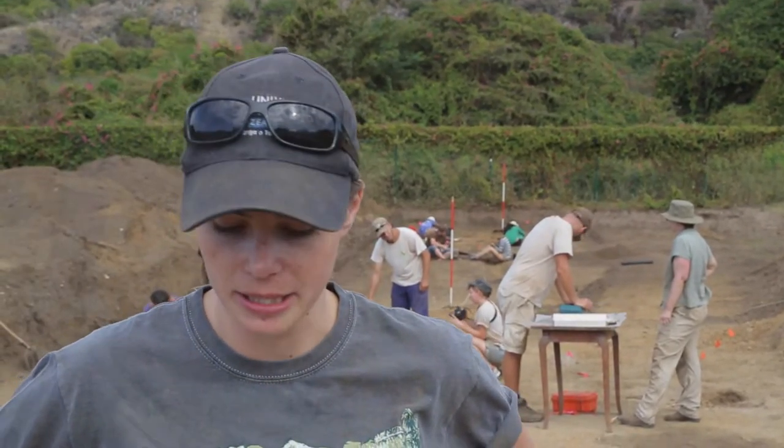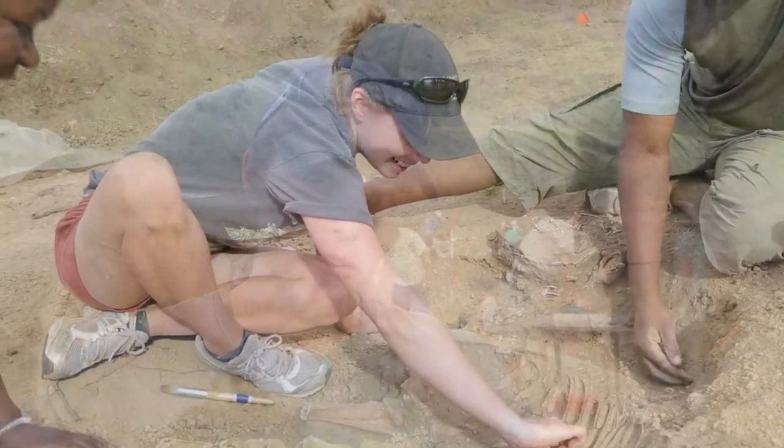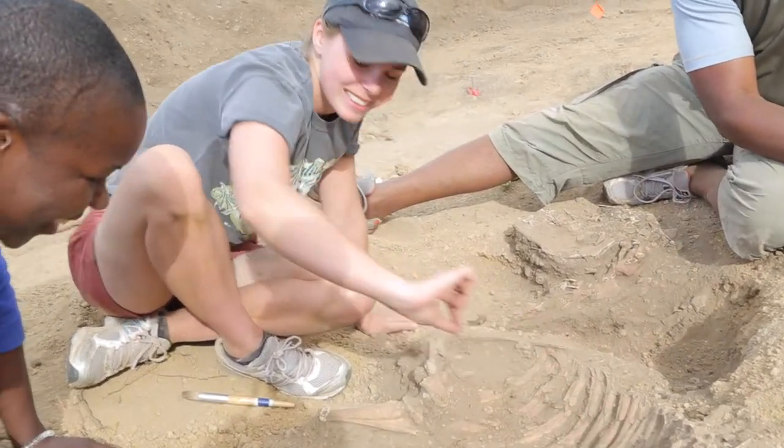My name is Jessie Hendy. I'm from New Zealand and my background is in archaeology and I also have a degree in chemistry.